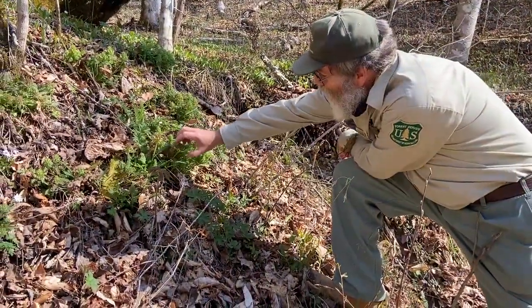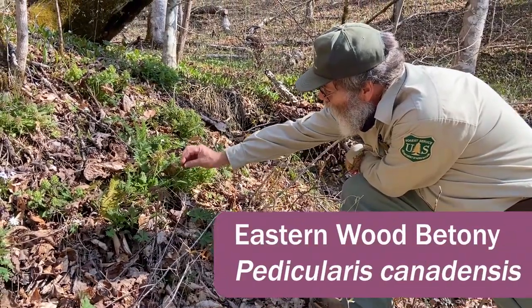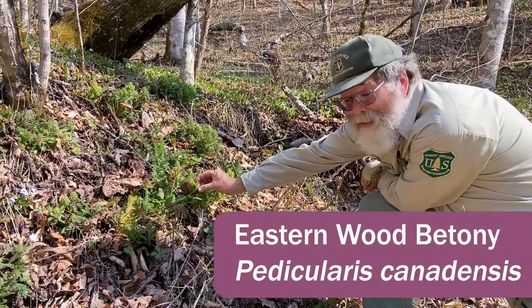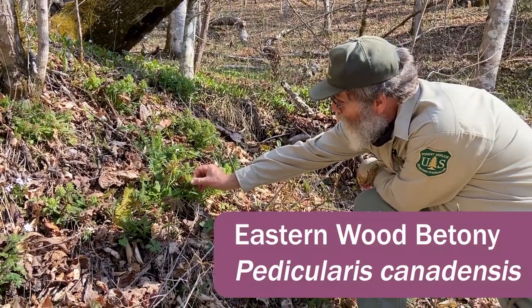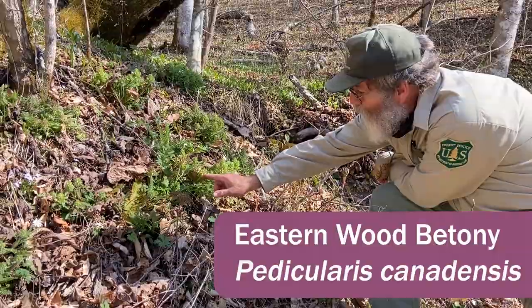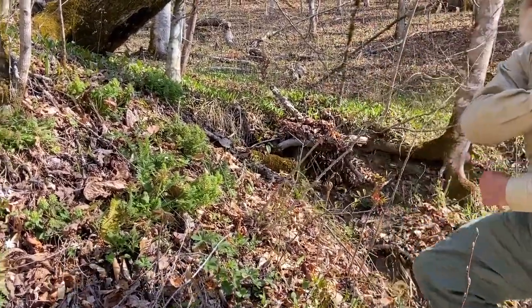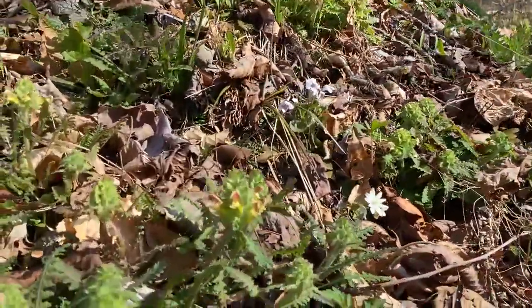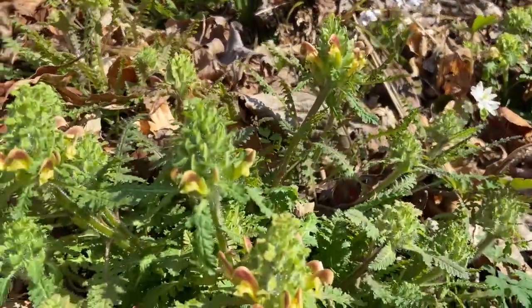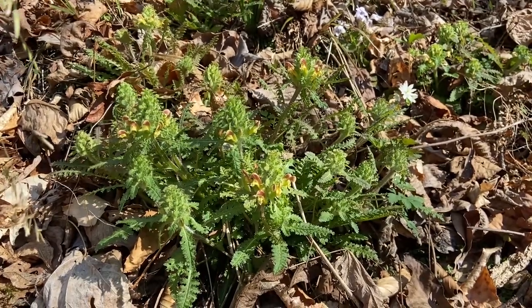This is Eastern wood betony, or lousewort — Pedicularis canadensis. It has a real neat little flower on it; these could be yellow, yellow and reddish, or all red. It's a hemiparasite, meaning it gets part of its life support from another plant.